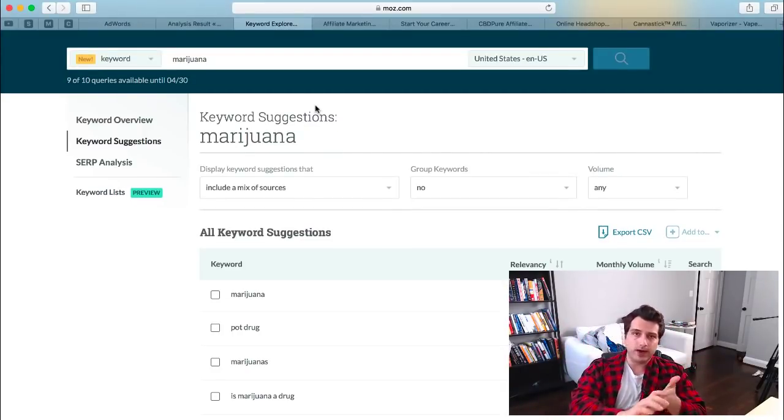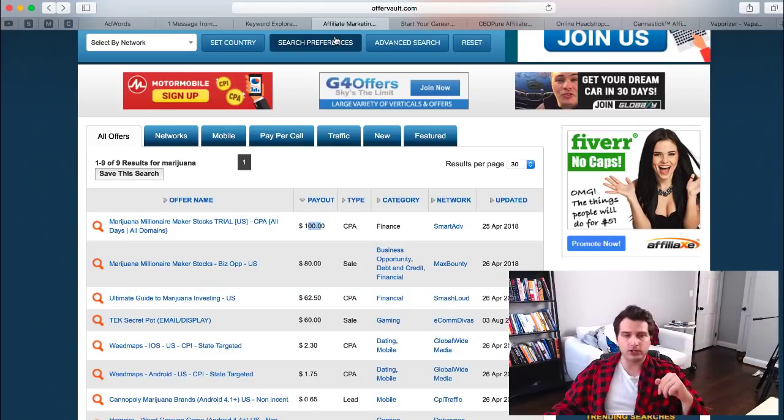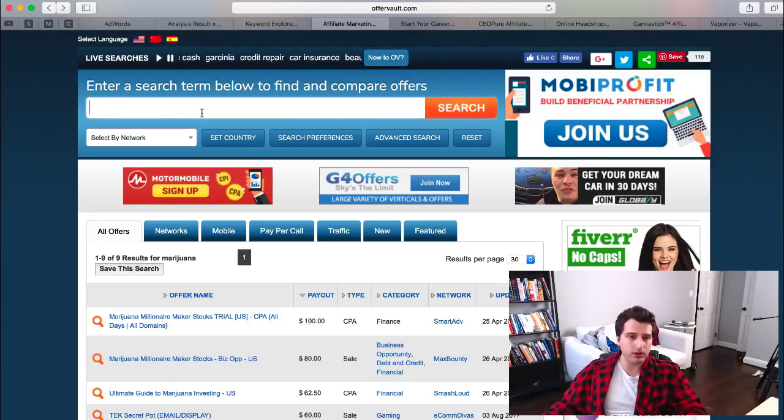When I'm trying to find a new market to get into, I like to start from the product side first. You can go to affiliate aggregate sites like offervault.com and start typing in things like marijuana, cannabis, or CBD oil — whatever the keyword is.